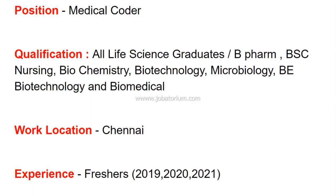All Life Science graduates are eligible, including BPharm, BSc Nursing, Biochemistry, Biotechnology, and Biomedical. These are the required qualifications for this role.